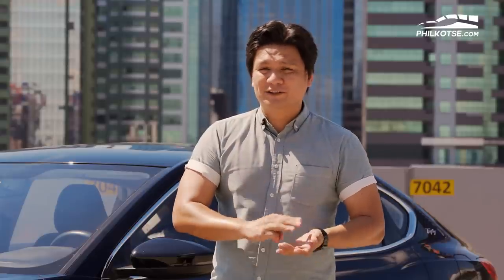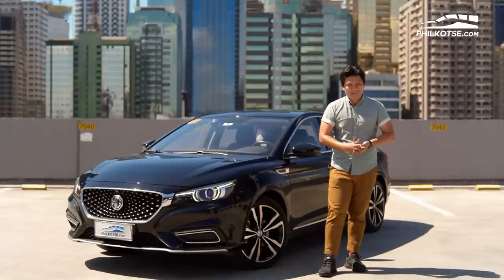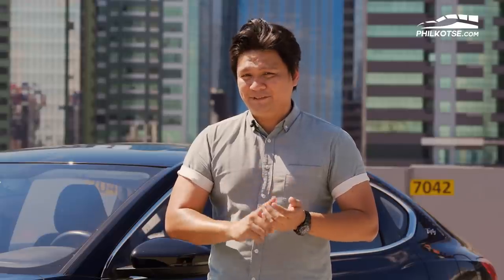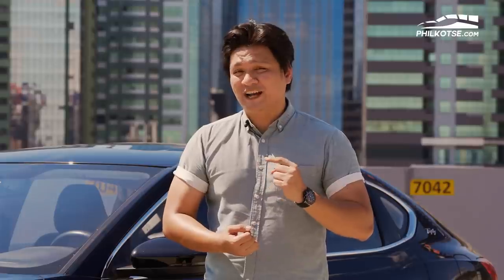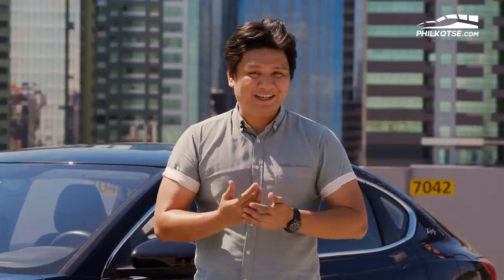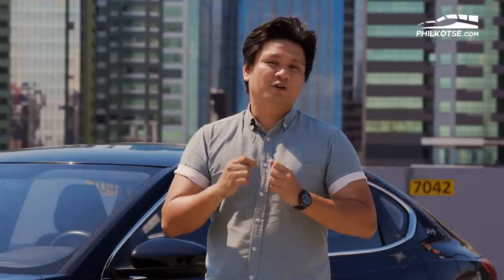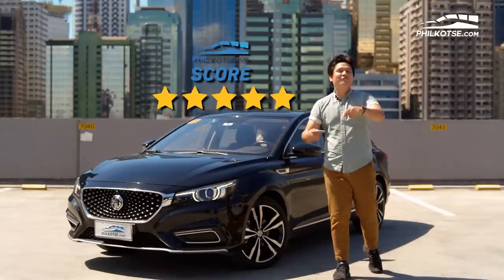Before I give it a feel-conscious score, let me explain a few things. After considering the aesthetics, performance, looks, and value for money, it's damn near perfect. There's only one thing holding the MG 6 back — and it's that it's an MG. It may have a 100,000-kilometer, five-year warranty and 10,000-kilometer PMS intervals, but the fact that it's an MG will hold people back. Will we hold ourselves back from one of the best value-for-money compact cars out there just because it's a so-called Chinese car? We have to remember it's an MG — a British brand. Lamborghini is owned by Volkswagen, a German brand, but we still call it an Italian car. For my feel-conscious score, I'll give the MG 6 a five out of five. Fight me in the comments section below.